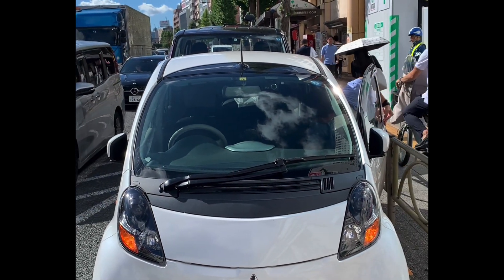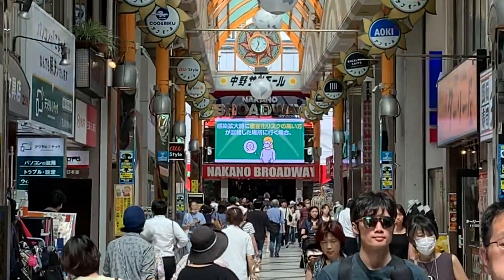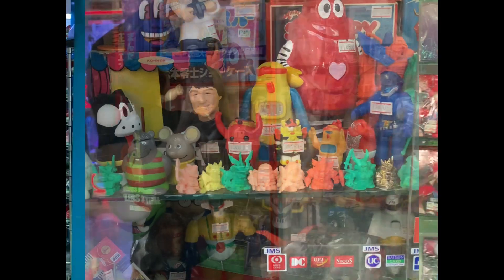My amazing friend Taka and I spent the day out at Nakano Broadway. If you're not familiar with Nakano Broadway, it's one of the best places in Japan to find new and vintage toys and collectibles.